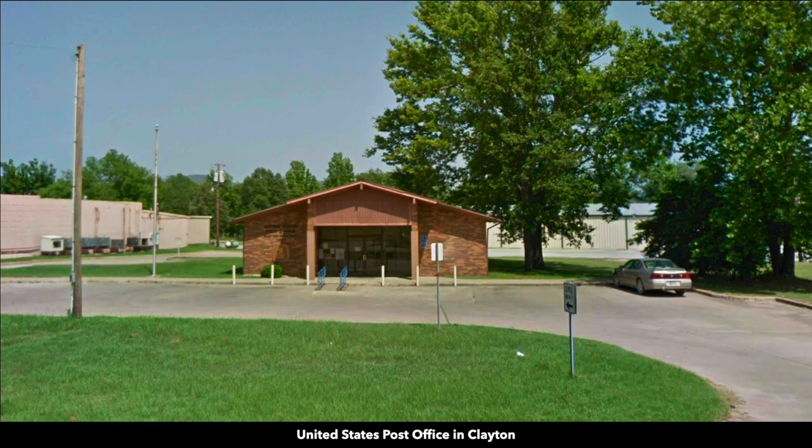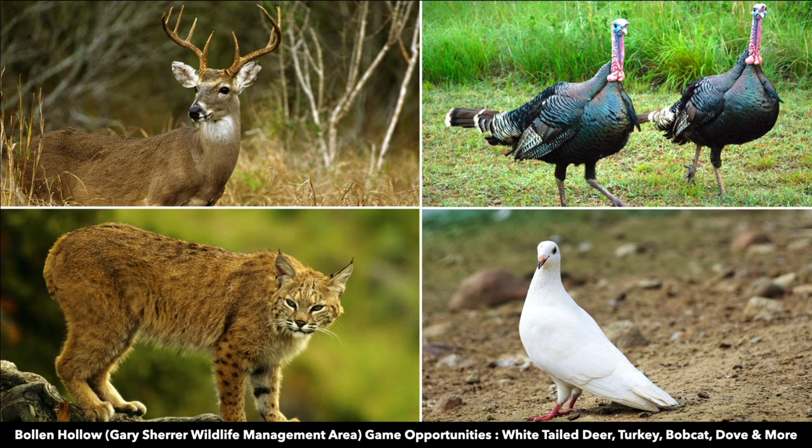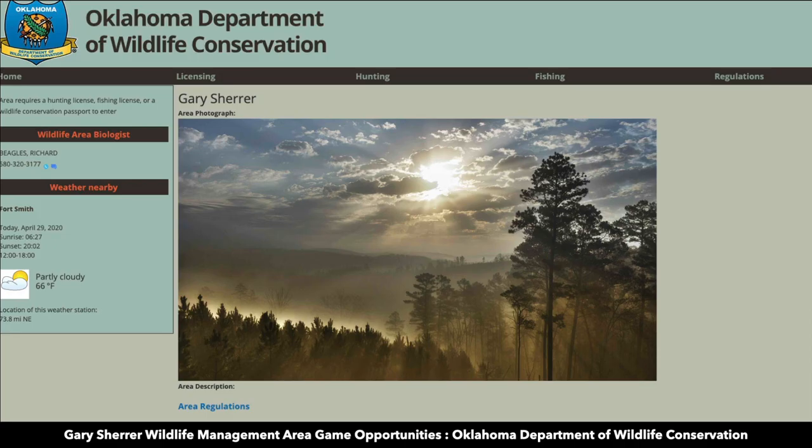The property is 22 minutes from the Bowlin Hollow State Public Hunting Area. Here you will find many hunting opportunities for whitetail deer, turkey, bobcat, and dove. The Oklahoma Department of Wildlife Conservation's website has more information on this park.